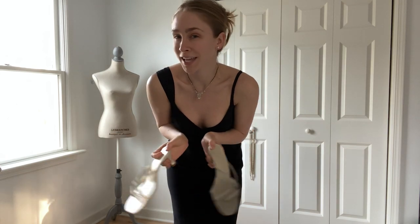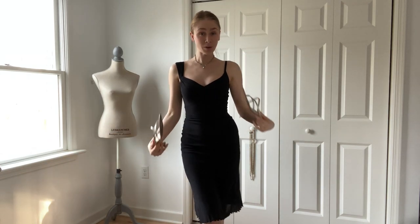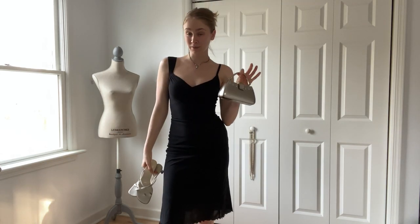So with this outfit I will be ready for a fancier date night. I didn't show you the heels, but these are just a simple strappy sandal for a summer occasion. This whole outfit, including the purse, is thrifted, vintage, or secondhand.